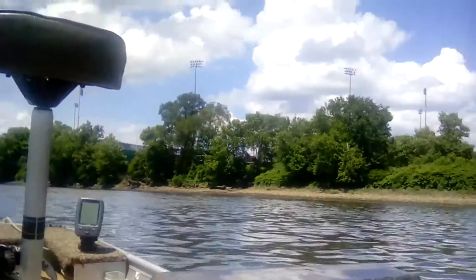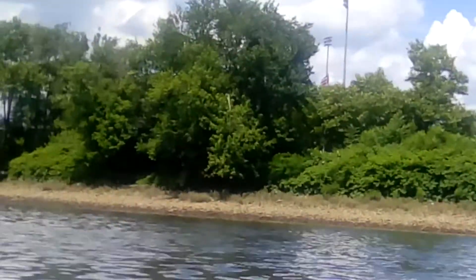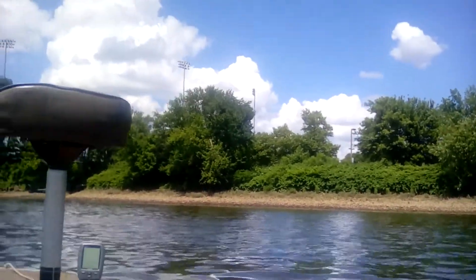We're at Arm & Hammer Park, we're going to do some river searching, put some baseballs off the boat. Dad's going to drop me off and we're going to get it started.